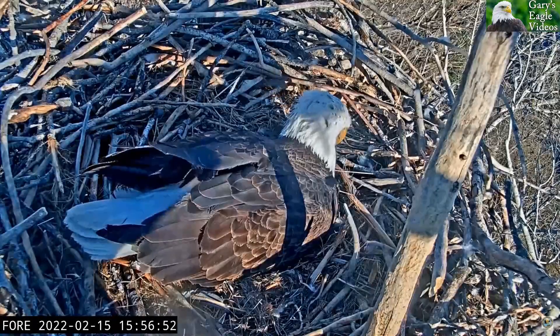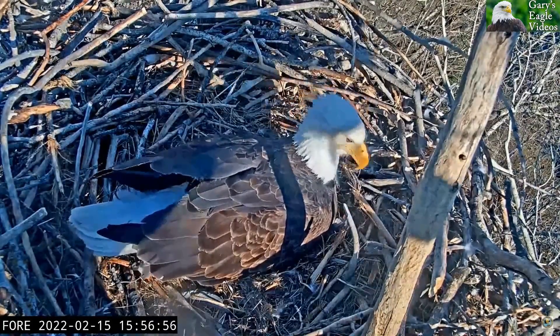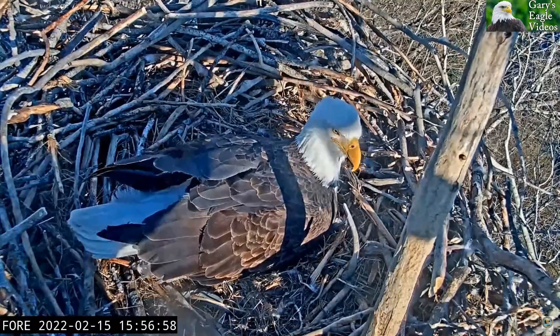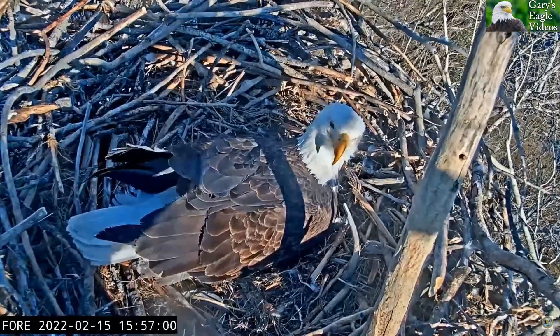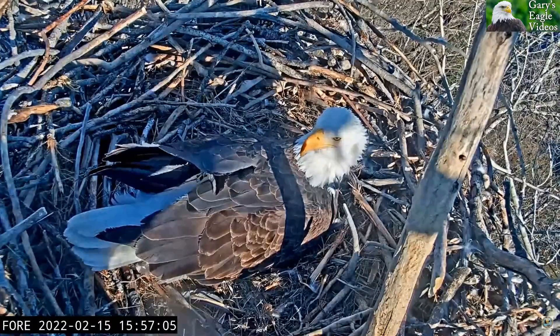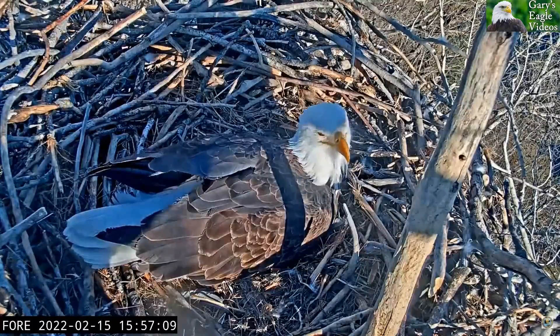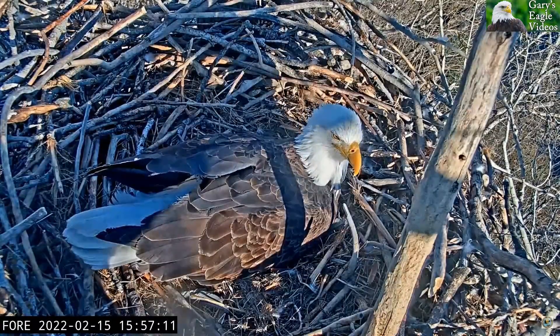Hi Eagle fans, wow, fantastic news from Tuesday, February 15th — Liberty laid her third egg and she is just one incredible eagle.